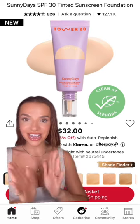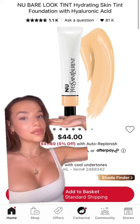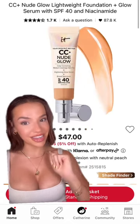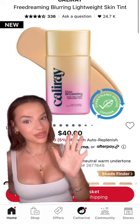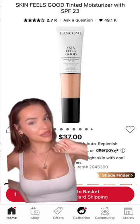Moving on to products that are acne-safe: this Tower 28 Skin Tint, this YSL Skin Tint, which I love — it gives a beautiful dewy finish. If you want a skin tint with a lot of coverage, the It Cosmetics CC Cream is acne-safe. The Cali Ray Skin Tint is acne-safe — I haven't tried it, but it is in the mail, so I'll give you guys an update soon. And so is this Lancome Tint & Moisturizer.